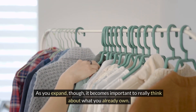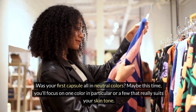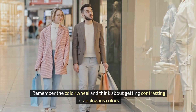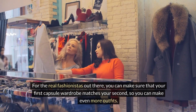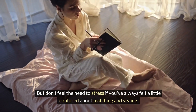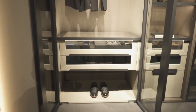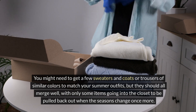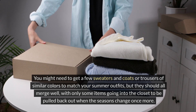As you expand, it becomes important to really think about what you already own. Was your first capsule all in neutral colors? Maybe this time you'll focus on one color in particular, or a few that really suit your skin tone. Remember the color wheel and think about getting contrasting or analogous colors. For the real fashionistas out there, you can make sure that your first capsule wardrobe matches your second, so you can make even more outfits. This will also continue into fall and winter — if you've styled it right, it will be a simple shuffling of a few items. You might need to get a few sweaters, coats, or trousers of similar colors, but they should all merge well, with only some items going into the closet to be pulled back out when the seasons change.